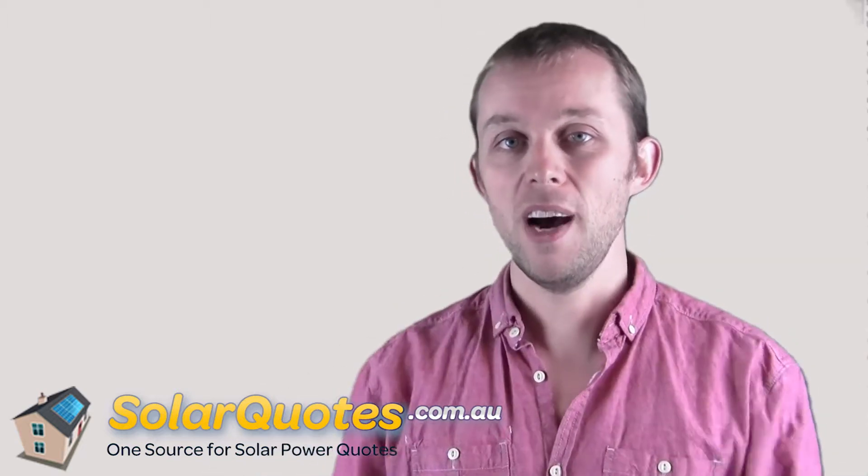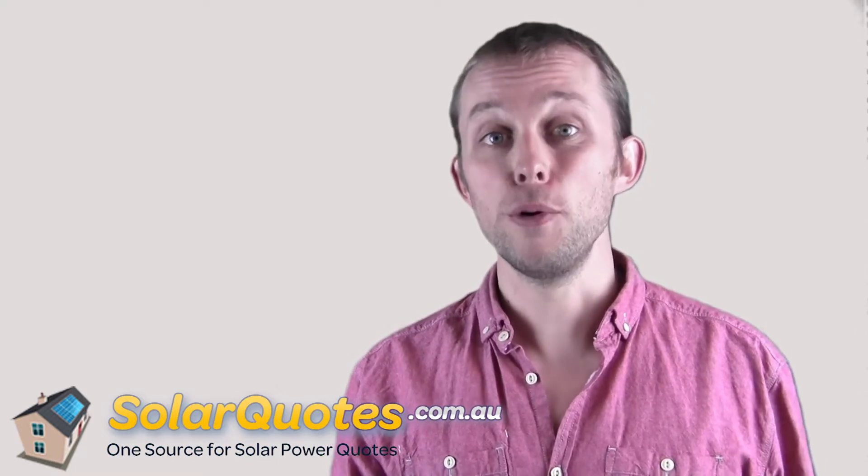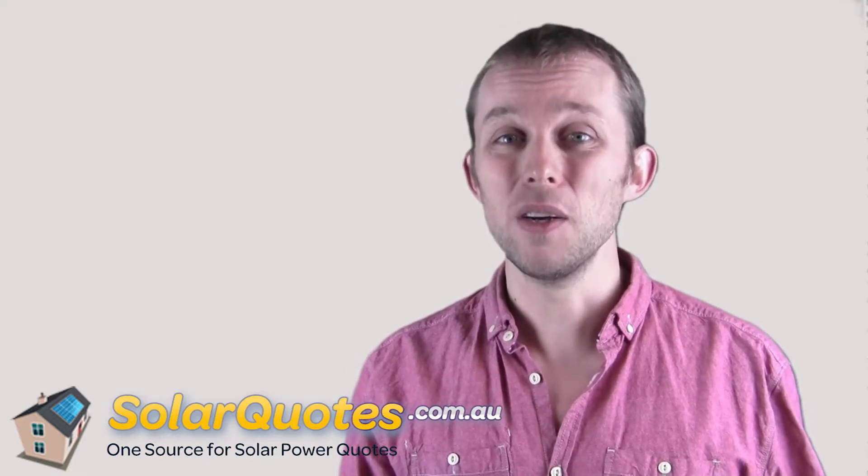There are thousands and thousands of solar panels approved for use in Australia. Here's the thing: approved for use in Australia unfortunately doesn't mean that much. The bar is really low — I've seen some horrendous solar panels that have been approved for use in Australia.